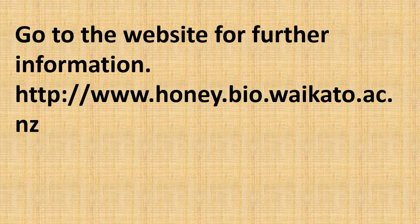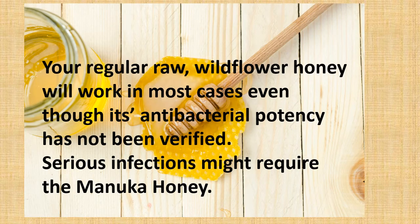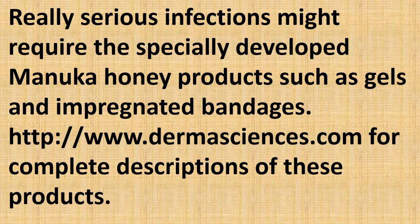You can visit their website for further information. Your regular raw wildflower honey will work in most cases, even though its antibacterial potency has not been formally verified. Serious infections might require Manuka honey, and really serious infections might require specially developed Manuka honey products such as gels and impregnated bandages. You can check out DermaSciences.com for a complete description of these products.